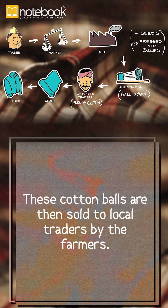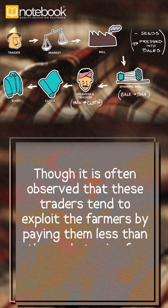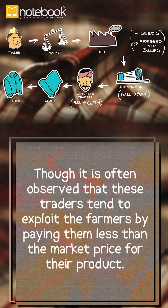These cotton balls are then sold to local traders by the farmers. Though it is often observed that these traders tend to exploit the farmers by paying them less than the market price for their product.